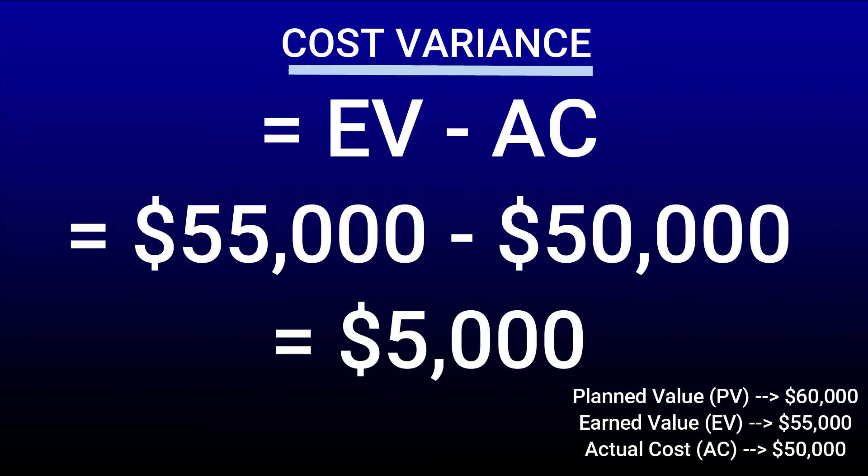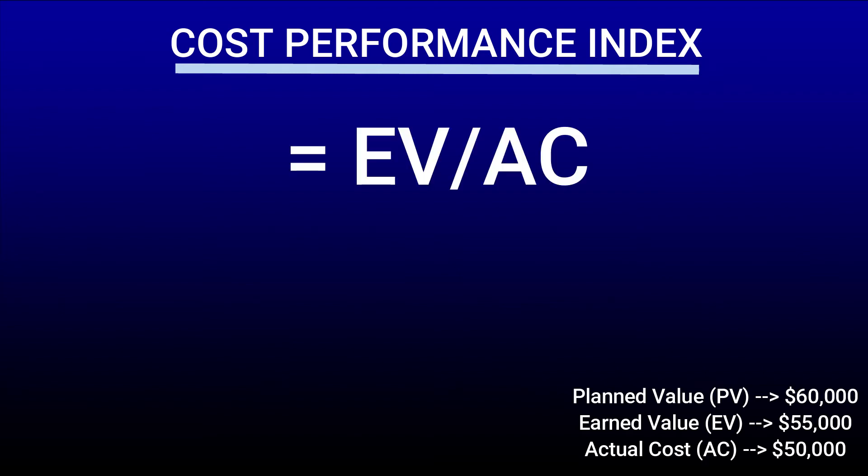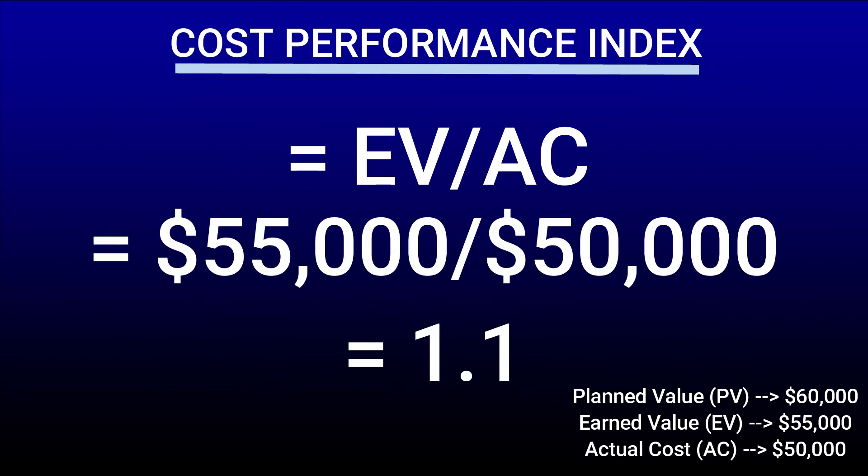There's another formula we can use to tell us more about our financial situation, and that is the cost performance index. It's calculated by taking the EV and dividing it by AC. When I do the math, I get 1.1. An exact value of 1 means we are on target with the planned cost. Anything higher than 1 means we are under budget, while anything lower than 1 means we are over our planned budget. The value of 1.1 means that we are under budget by 0.1, which translates to 10%. So based on the EV and AC values given to us in this assignment, we are doing well with our budget and are under budget by 10%.